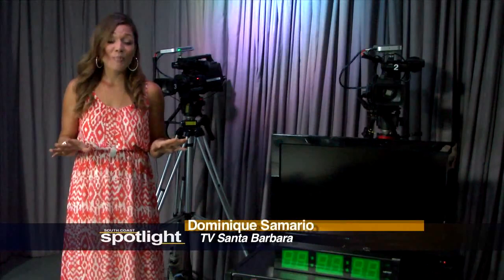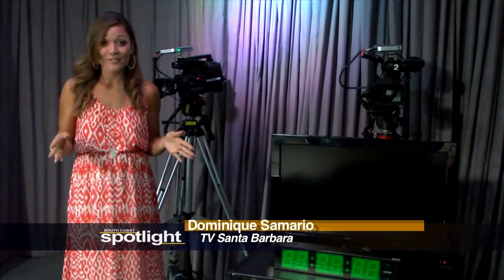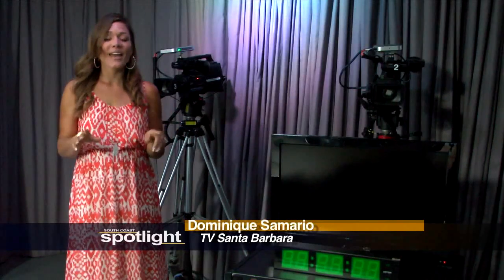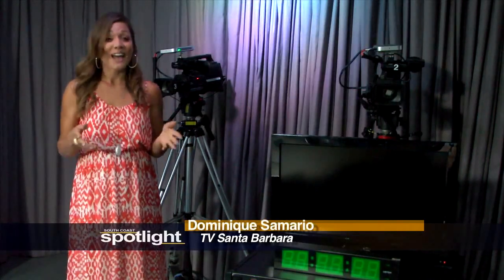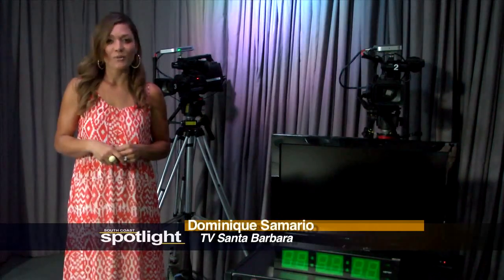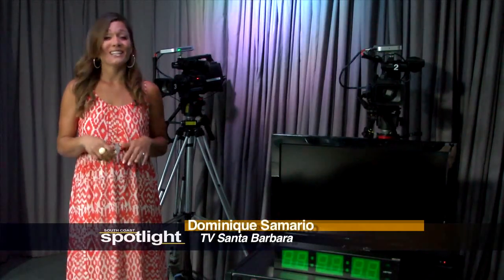Welcome to Studio A, our fully HD 600 square foot studio. Whether it's a full band, a talk show with a live studio audience, or anything else you can think of, Studio A has got you covered. And up next, check out our footage of the 40th Annual Greek Festival, where there was plenty to do, see, and of course eat.